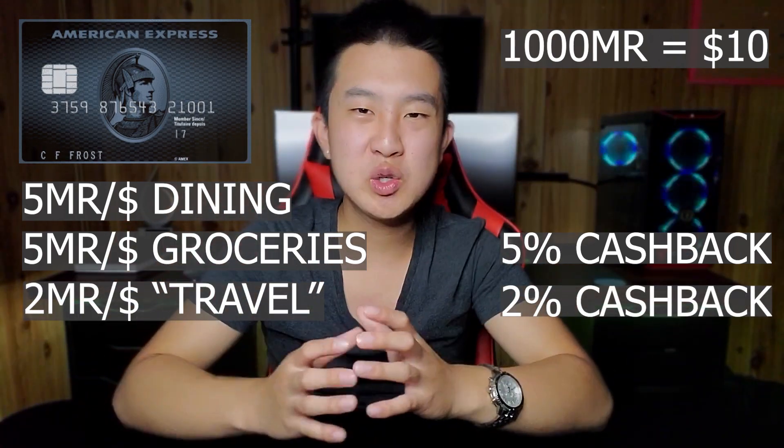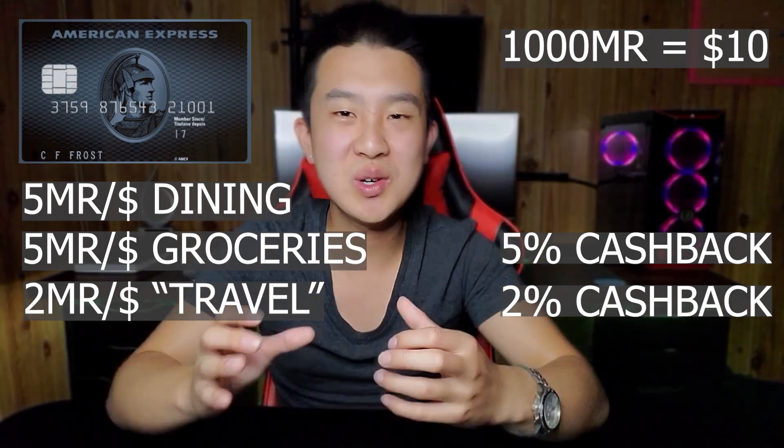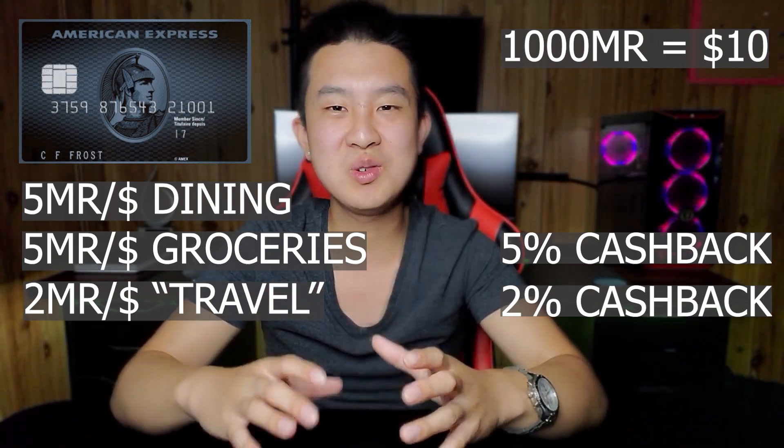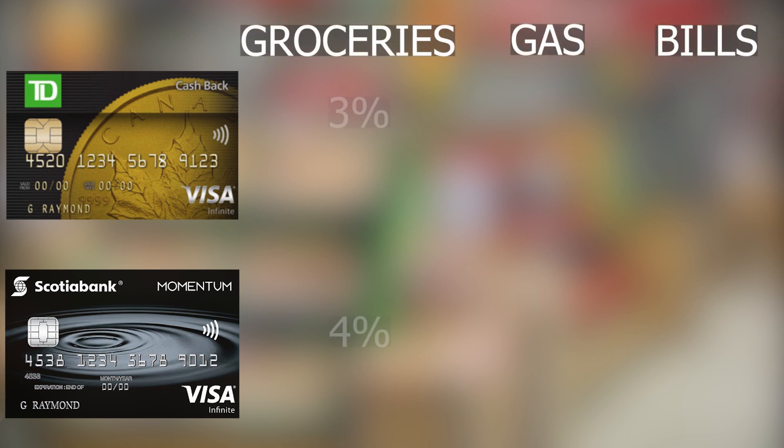Now, I know what you're thinking — not every grocery store and restaurant takes Amex. So like every good portfolio, we're going to fill in the cracks. The best card for the dining category is the Simply Financial Visa, which gives you a flat 4% back for dining. Now that restaurants are covered, what about grocery stores that don't take Amex? To optimize further, we're going to go with either the Visa Infinite card offered by Scotia or TD, which gives you 3% to 4% back on grocery purchases at those stores.